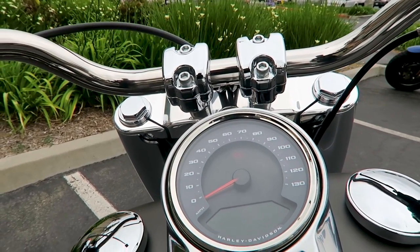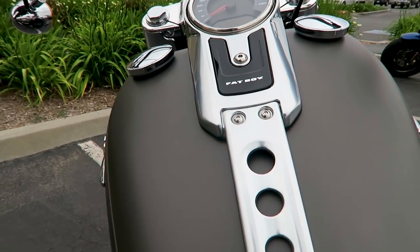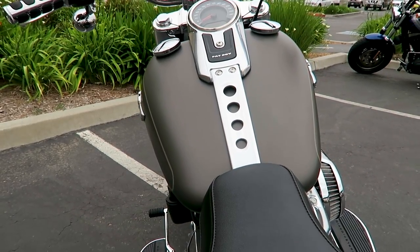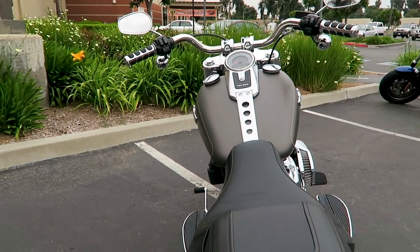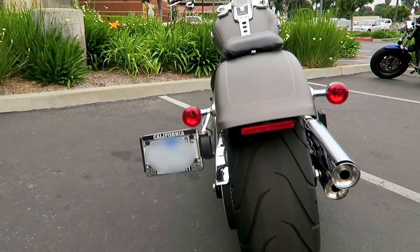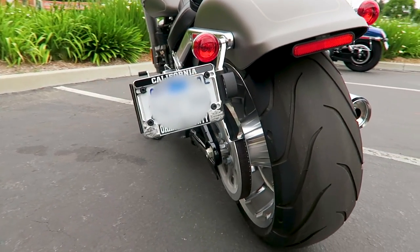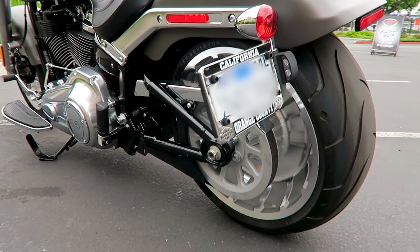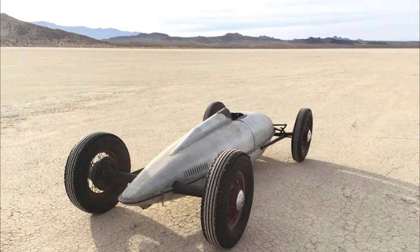Here's a shot of the riser and handlebars — real simplistic design. On the gauges you've got an analog speedometer, and when you turn the bike on you get a digital odometer, trip meter, gear indicator, and RPM readout. The grips are not stock on this particular bike — it's slightly used, we wanted to put a little mileage on it. Here's the big fat 240-millimeter rear tire — part of the reason it has the name Fat Boy. You've also got those really cool Lakester wheels in the rear, with a side-mount license plate.